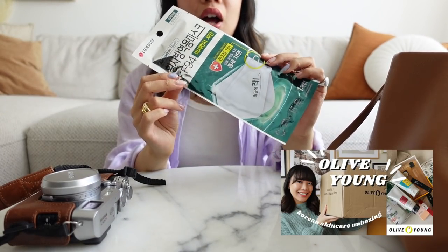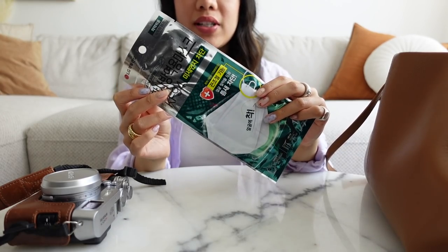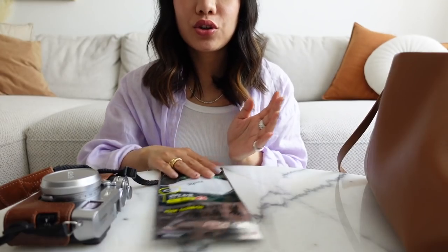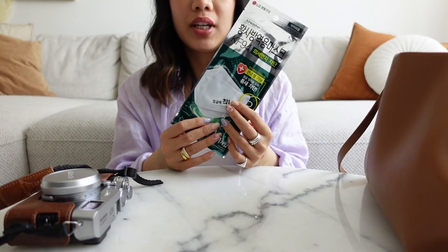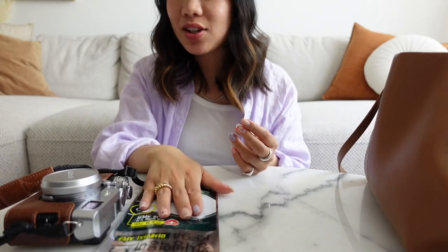I have a face mask here. If you saw my Olive Young haul, you know I bought a couple of these. I actually found a place in Montreal that also sells them, so when I run out I'll be purchasing them again. These are the KF94 masks — they're really good at protecting you during these times. There are a lot of cases in Canada right now and a lot of variants, so better be safe than sorry.